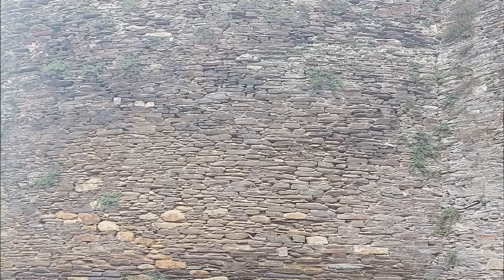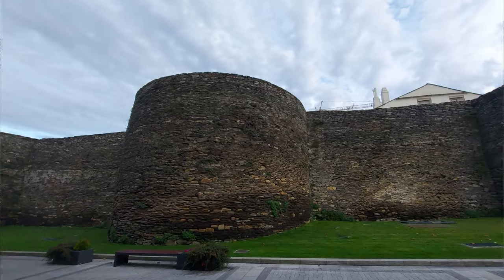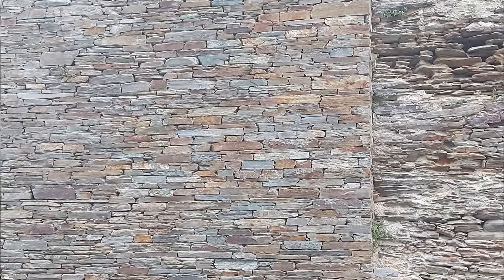They are in such immaculate condition. The intricacy of the stonework — you think how they built this, the people who built it back in the third and fourth century, 1,600 years ago. It's absolutely incredible. I don't think the pictures on the screen just do it justice. This is a city you have to visit, and there's a section here of wall which is so well preserved, it's unbelievable.